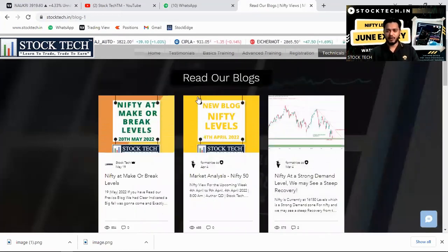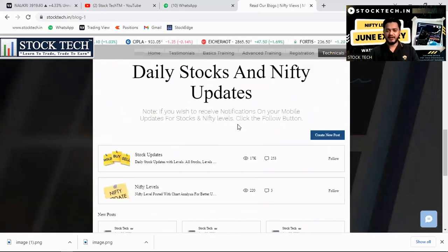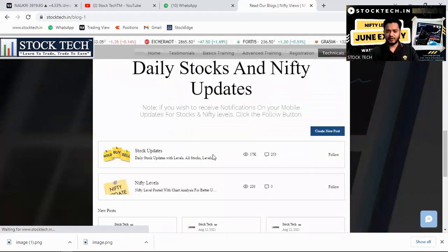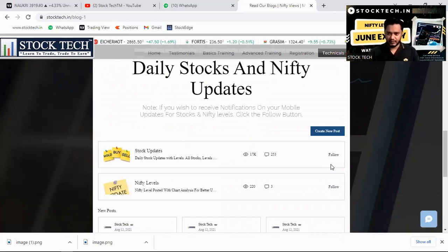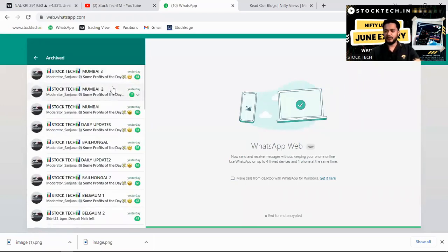On the Technicals page, we have blogs on Nifty plus daily stock updates and Nifty updates. You can click the follow button to get notifications about live market updates. If you want to get added to our free WhatsApp groups, you can get in touch with our team using the contact details shown.